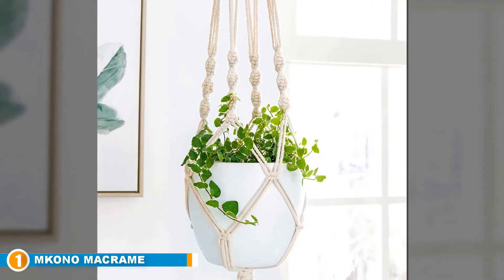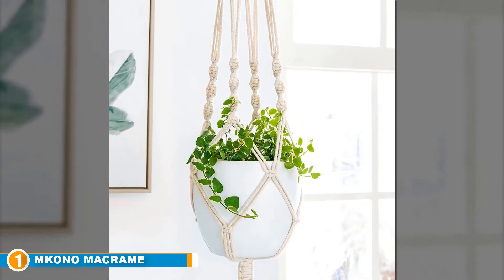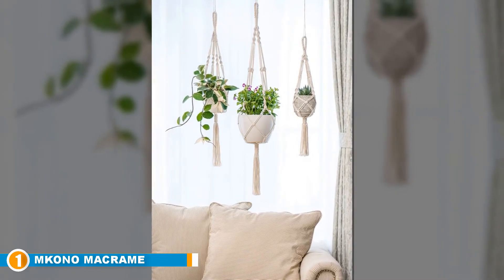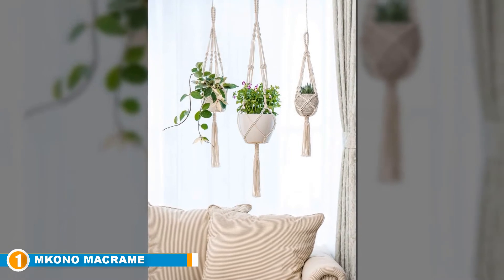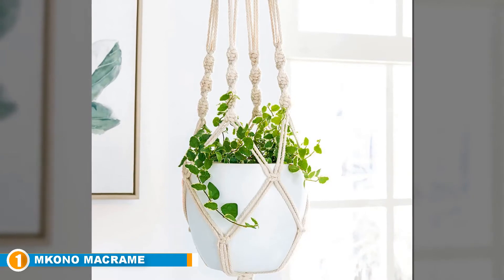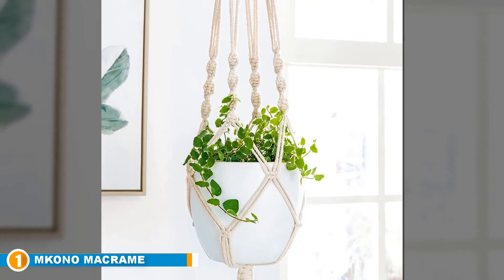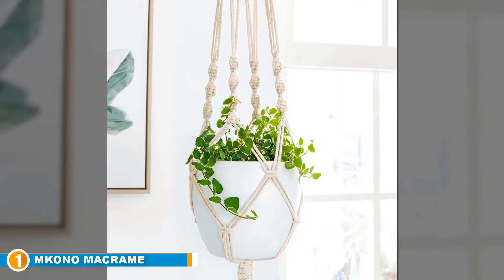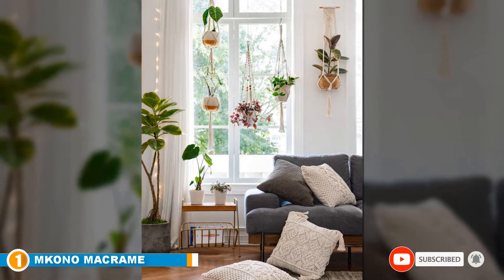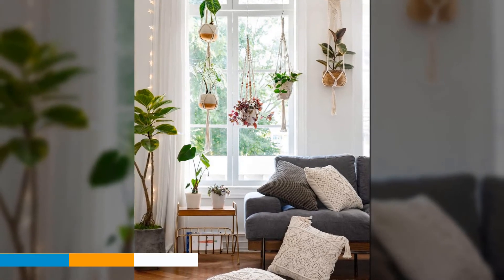The Emkono hangers are meticulously handcrafted to be sturdy for an extended period and are well suited for the display of all your beautiful plants and pots, improving the general beauty and elegance of your patio, balcony, and any preferred portion of your home. The woven outlook allows it to accommodate planters of all shapes and sizes. Whether hanging from your wall or ceiling, it will look gorgeous. It also features high versatility in style. The Emkono Macrame Hanger is an excellent housewarming and birthday gift.